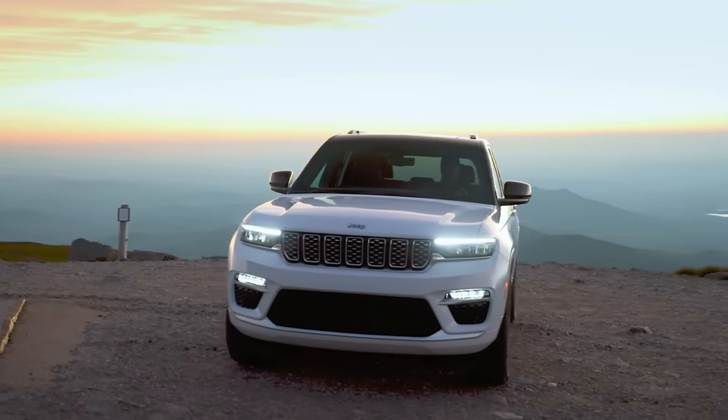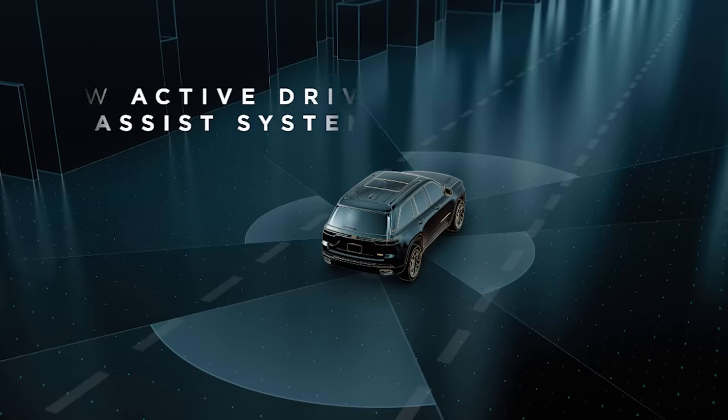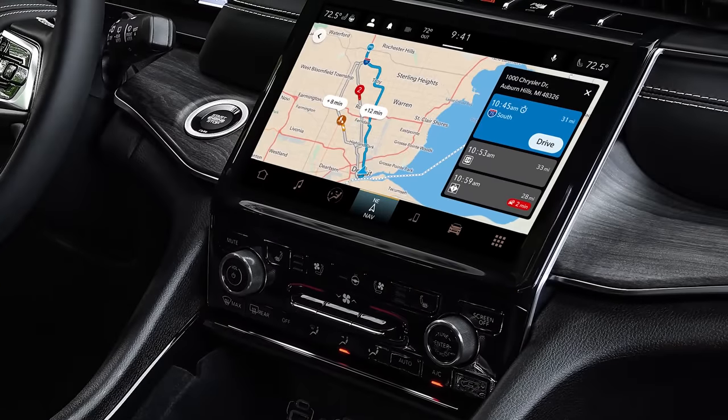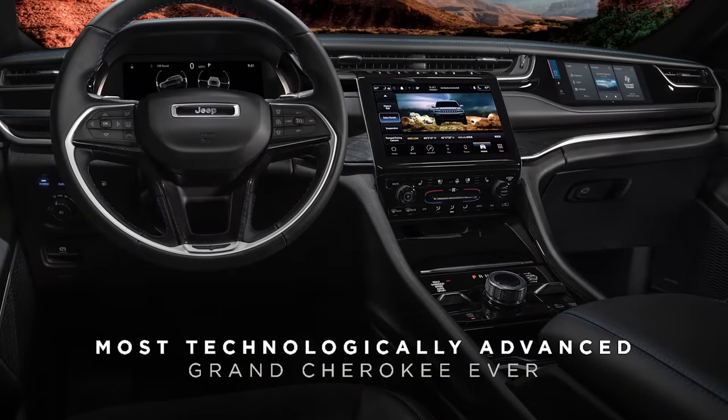It offers more technology, with available segment-first front passenger screen, active driving assist, new high-definition rear seat entertainment system, and the five times faster Uconnect 5, making it the most technologically advanced Grand Cherokee ever.